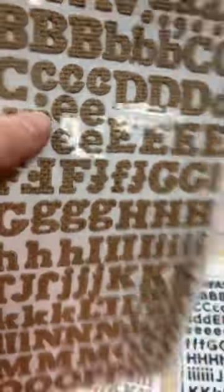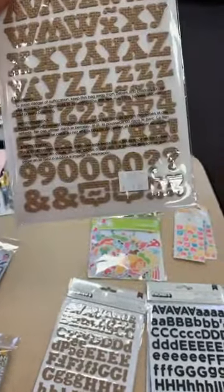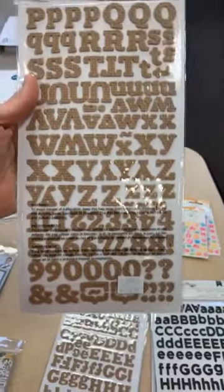Restock on our burlap stickers — these are not printed to look like burlap, friends, these are actual burlap die cut stickers. So those are stinking fun. You get uppercase and lowercase and numbers as well — $6.89 for those.